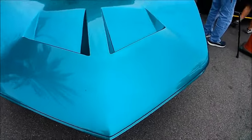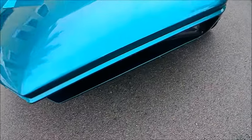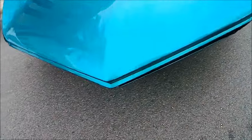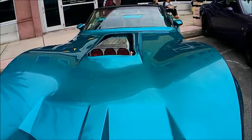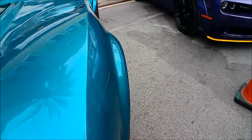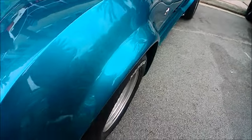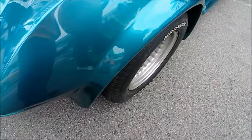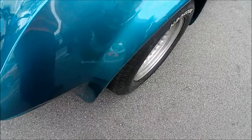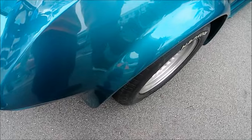Check out the detail on that hood — really sharp. You can certainly see the inspiration for the Corvette with this model. That's why they brought out the concept cars, to see how that styling would go over with the general public, and it certainly did. Look at the quality of the paint on this fiberglass — amazing.